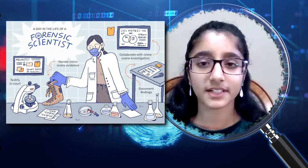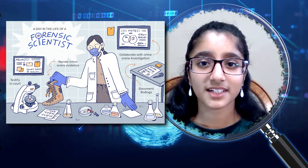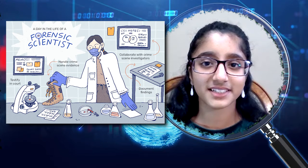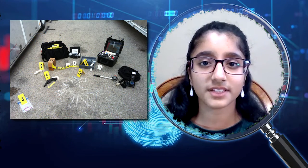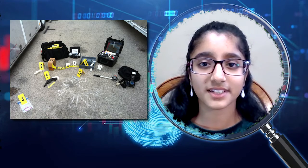I was looking through practice tests about Crime Busters so I could decide which events I wanted last year, and I'm continuing this event again. I saw all the crime scene evidence — footprints, fingerprints, powders, liquids, hair, and fibers — and I just thought that this was so interesting. I really like looking at crimes because they can be interesting and funny.